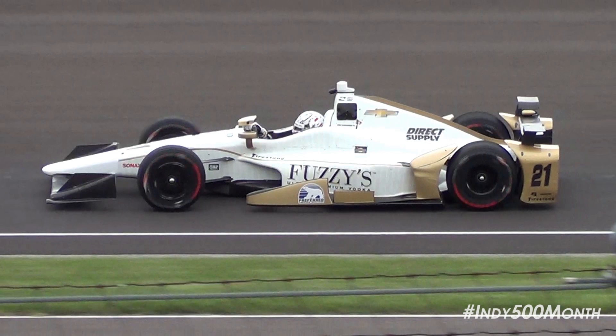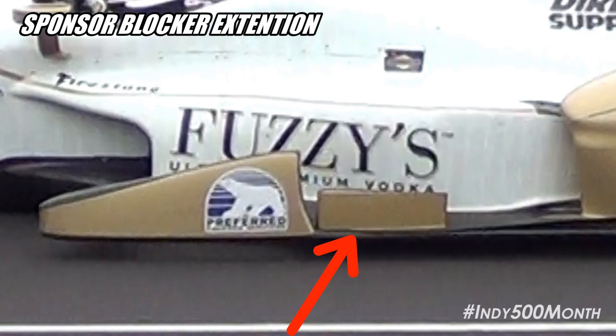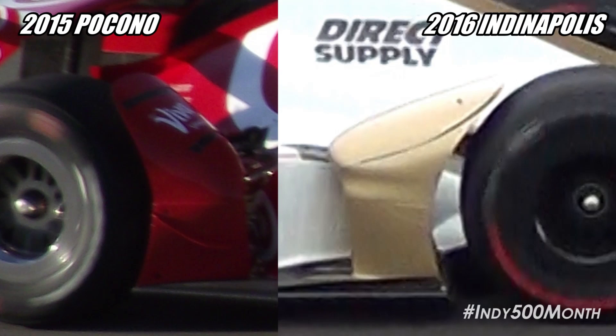Chevrolet also has some interesting parts returning from their 2015 kit. One of the smallest and least noticeable is what is lovingly referred to as the sponsor blocker extension — a small block on the side of the car that extends the fin, usually on the left side. These are run asymmetrically, usually just on the left side. Team Penske used this to great effect last year and won the race in a 1-2 finish. Also worth noting is Chevrolet's side pod flick, which is different for Indianapolis than any of the other super speedways.